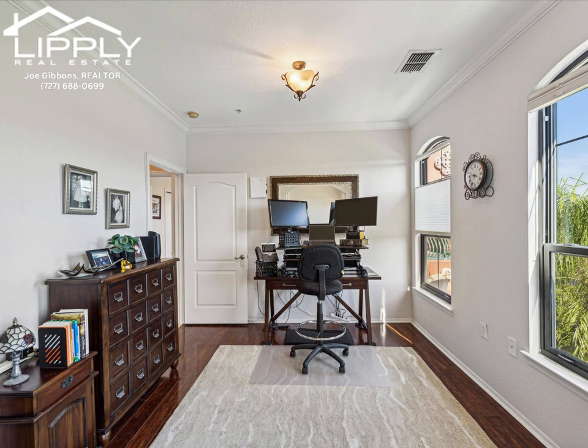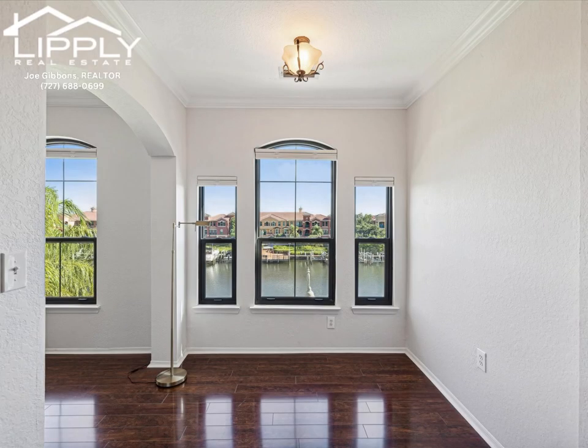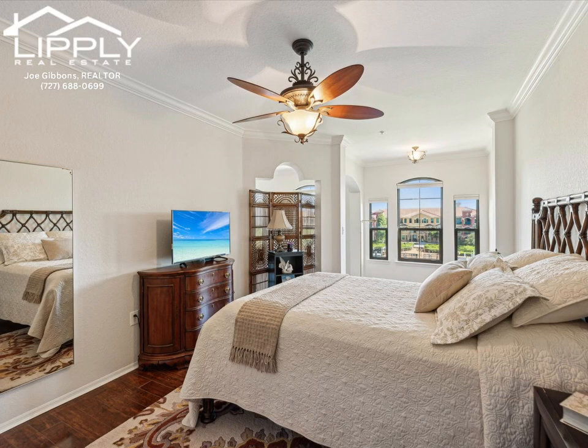bright and beautiful with windows overlooking the water and a large walk-in closet. The master bath was recently renovated and has a gorgeous walk-in shower, garden tub, and double sinks. There's a laundry closet in the condo for your convenience too. Crown molding adds to the charm of this gem.